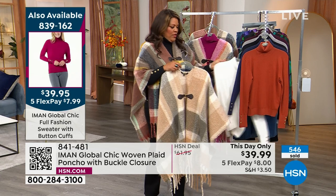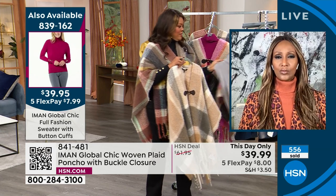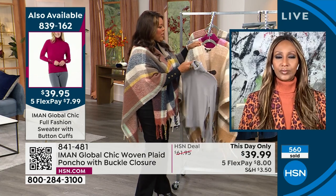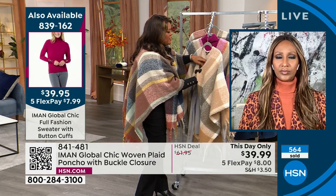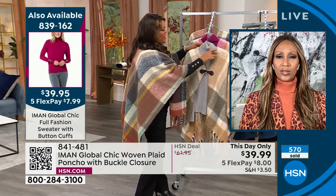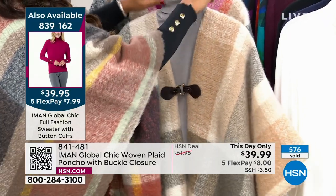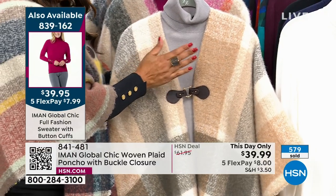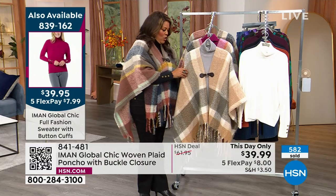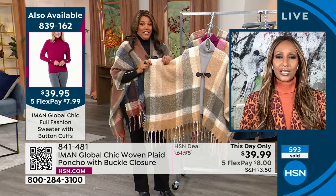Say you get the camel — which color turtleneck would you put with it? Would you go with the gardenia? Or the gray. I'm going to listen to the supermodel extraordinaire. Turtlenecks underneath a poncho — how fall! You put on this gray turtleneck — $7.99 for the turtleneck and $8 for the poncho. That's a $16 outfit.